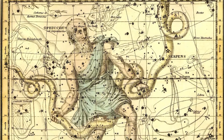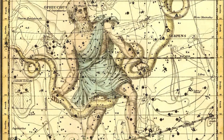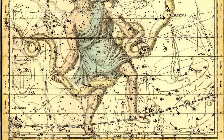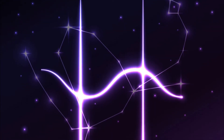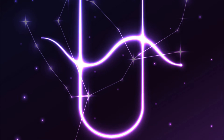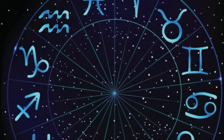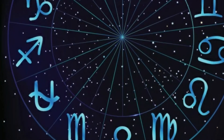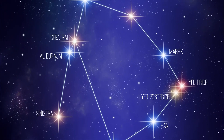Welcome to our latest constellation video. Today we're going to look at Ophiuchus, the constellation that lies near the celestial equator. Its name means 'serpent bearer' and it's now recognized by many as the 13th constellation in the zodiac. In fact, it occupies more of the zodiac area than quite a few other constellations, and it contains seven Messier objects because it's a large constellation.